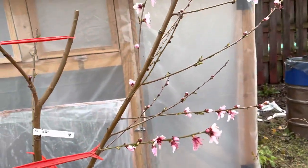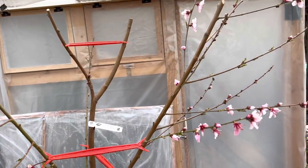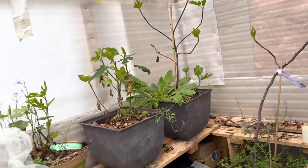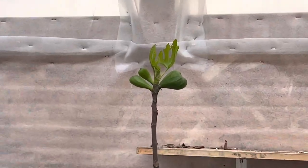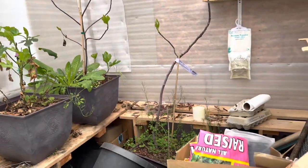Oh my gosh, I forgot about the figs! I need to get the figs out of the greenhouse. I was kind of using this as a storage shed — don't judge me. I've got figs in there — I'll definitely get those outside.